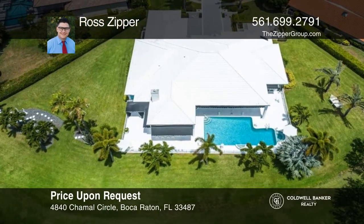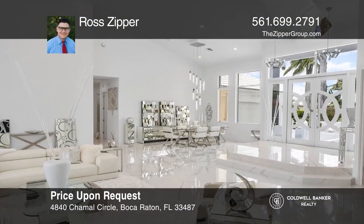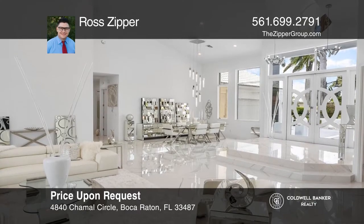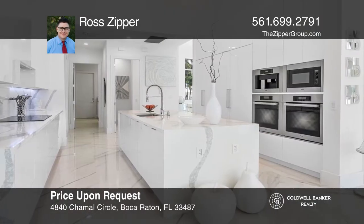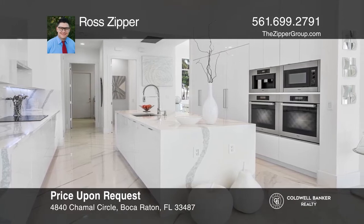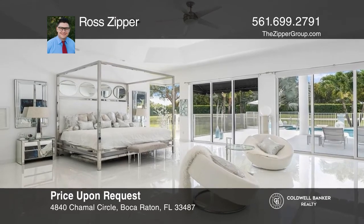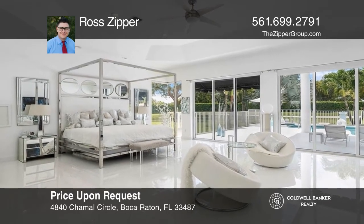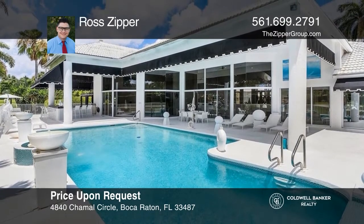This stunning estate is located on a spectacular lot at the center of a cul-de-sac in Baquer Country Club. It exudes contemporary style with a spacious open floor plan, white statuary marble floors, a Mila kitchen with a waterfall island and custom cabinetry, and floor-to-ceiling windows with panoramic views of the luxurious pool. This home won't last long. Schedule a tour with Ross Zipper.